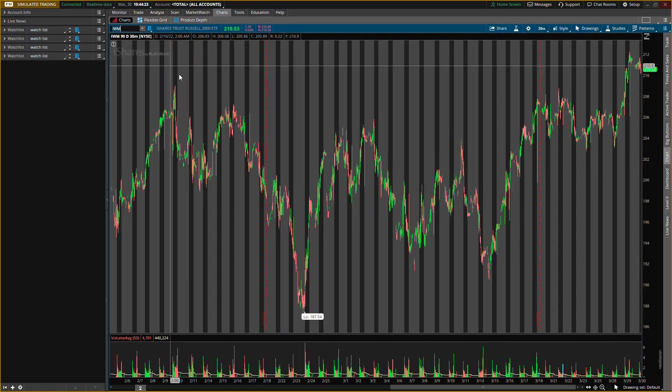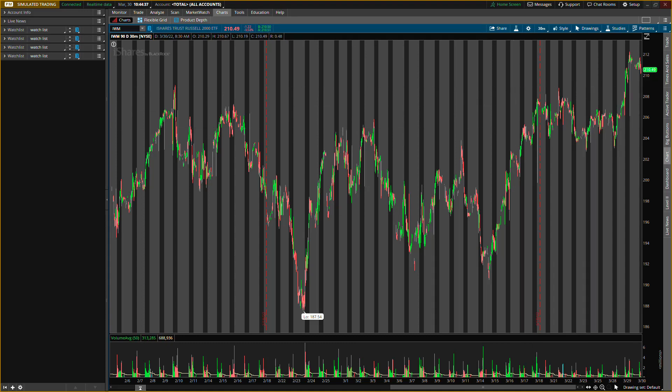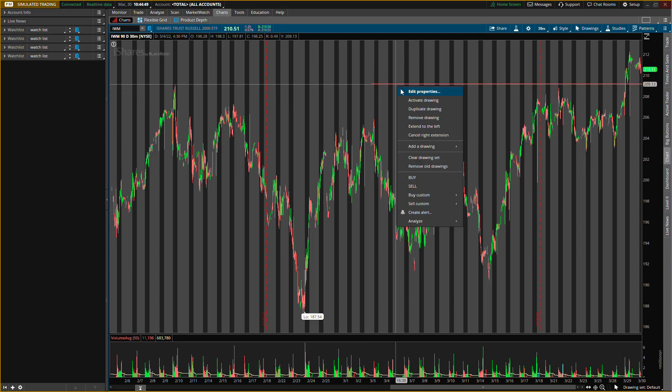Next one is IWM for the Russell 2000. If you guys trade AMC, you need to be looking at IWM because AMC is weighted on the Russell 2000 — don't forget that. Ticker symbol IWM. I actually see a nice big play I want to do on IWM. My buying level is right around 209, and I think I'm going to go the heaviest on IWM for call options.